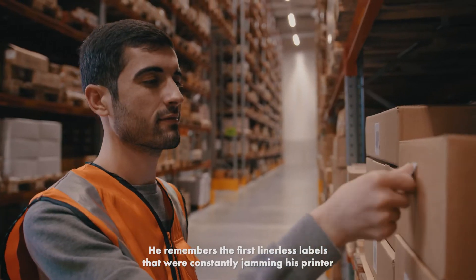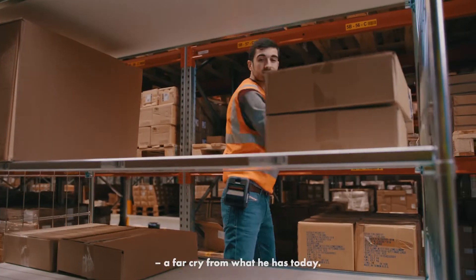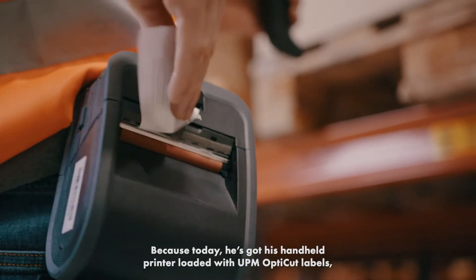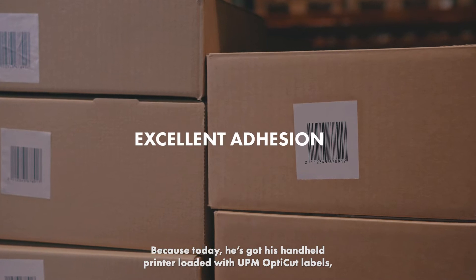He remembers the first linerless labels that were constantly jamming his printer — a far cry from what he has today. Because today he's got his handheld printer loaded with UPM OptiCut labels.